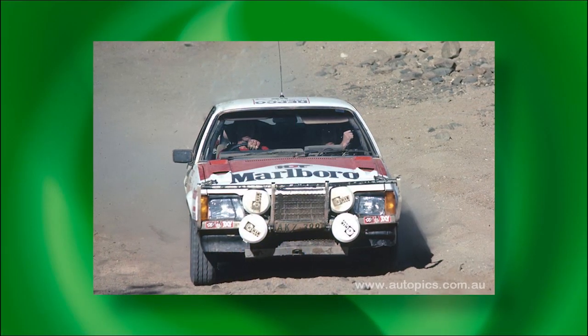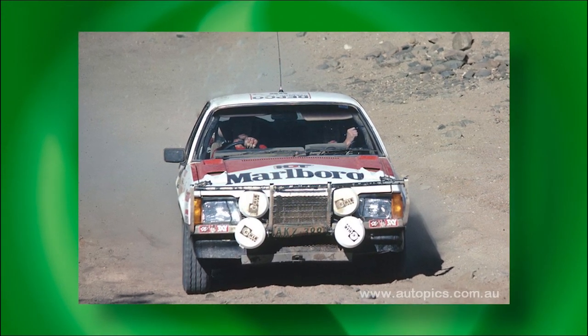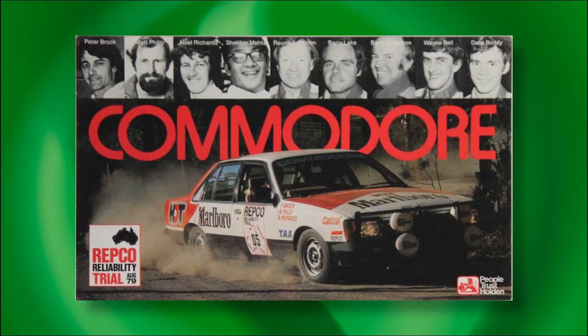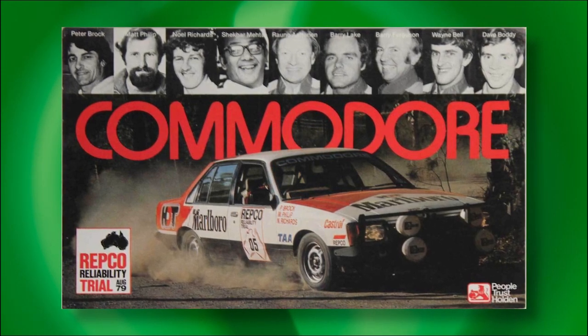Had the new Commodore failed to conquer such a gruelling 20,000km ordeal and pull it off with apparent ease, a lack of buyer acceptance could well have proved terminal. George Shepard masterminded the Holden dealer team's meticulously planned attack. His three six-cylinder VB Commodores were superbly prepared and steered by some of the world's best rally drivers. However, the win went to circuit racing star Peter Brock, stung by comments that he was only there as a publicity stunt. He certainly silenced his critics, describing his Repco trial win as the most satisfying victory of his career.